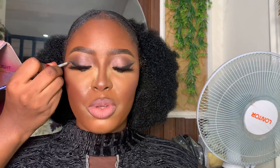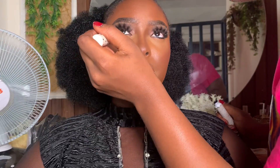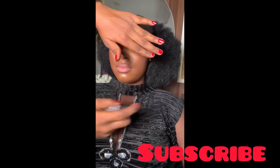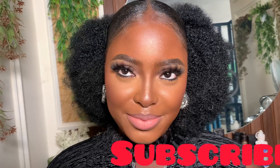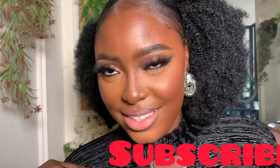Never stop blending — keep blending till you get your desired results. I'm just doing little touch-ups here and there, dusting off the excess setting powder, and adding the bottom lash mascara, which is very important. At this point I'll add some bronzer here and there and finish with a finishing spray. Look at that skin — it's glowing!